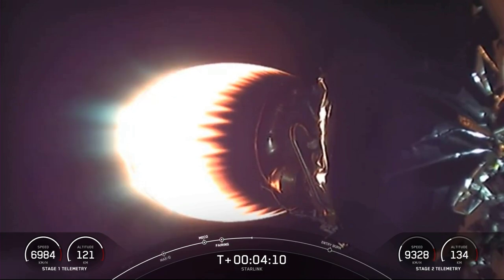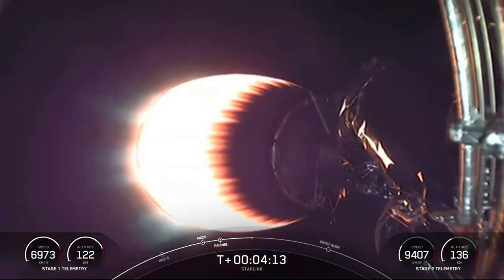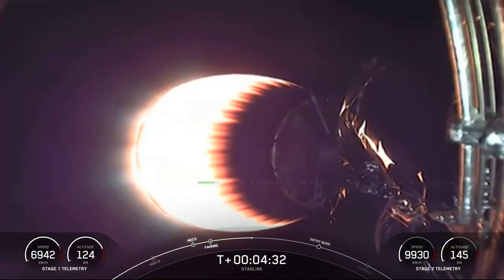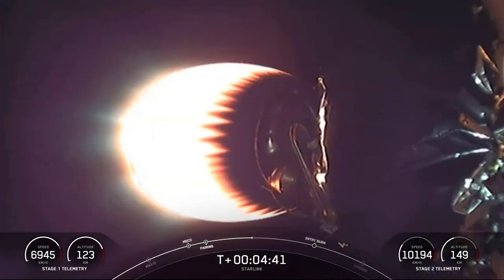As stage two continues to burn, stage one is actually going to execute two separate burns to make its way back to Earth. The first is the entry burn — just a little more than two minutes from now, three of those M1D engines will reignite. This helps slow the first stage down as it re-enters the upper part of Earth's atmosphere and reduces the loads on the vehicle. After that burn ends and is confirmed successful, we get ready for the final burn, the landing burn — a single center engine burn that brings the vehicle's speed down rapidly in order to land on the drone ship safely.